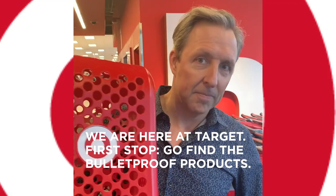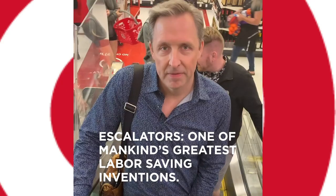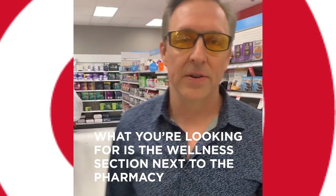We're here at Target. First stop: go find the Bulletproof products. What you're looking for is the wellness section next to the pharmacy — that's where you're trying to find the Bulletproof stuff.